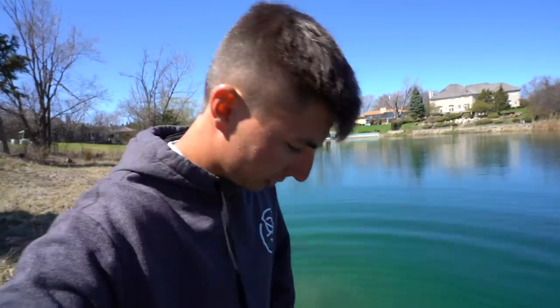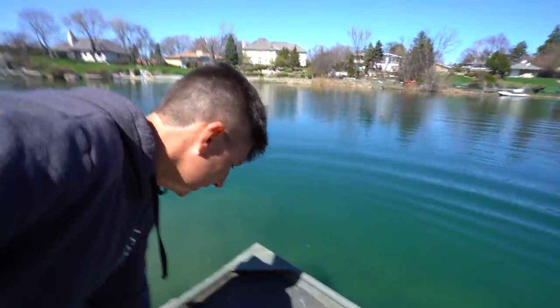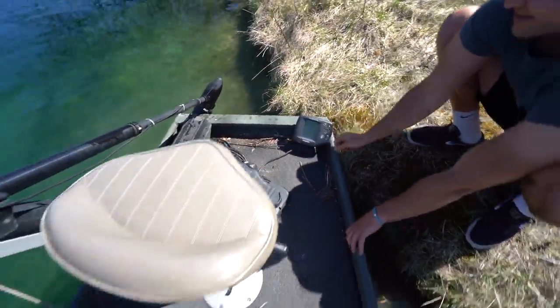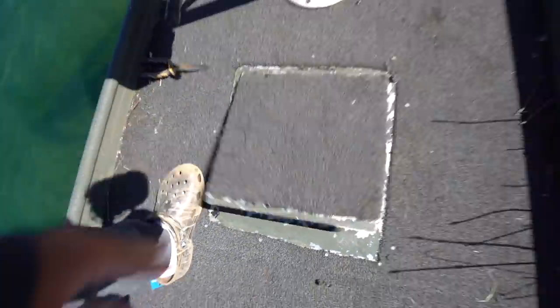This is actually my first conversion boat that me and Matt did — he was about 15, sophomores in high school. We did it with aluminum, went to a welding shop. It's got compartments, a battery ran with wire so you can have a front trolling motor, a seat, a little depth finder, and storage in the front. There's a lot of water in here for some reason.